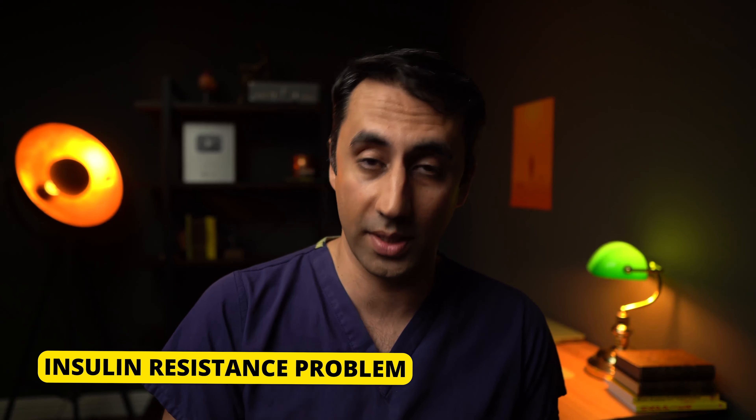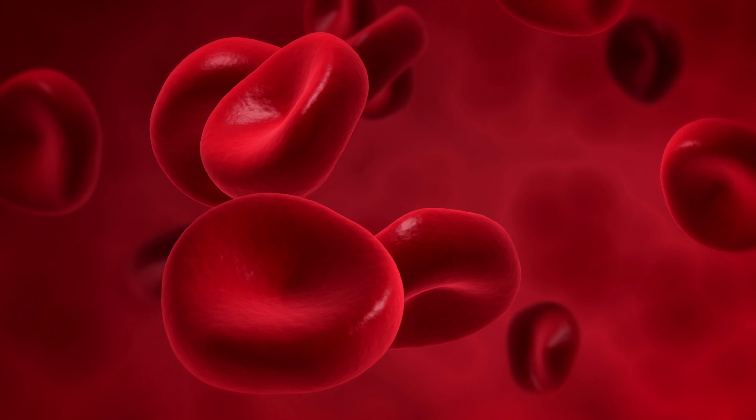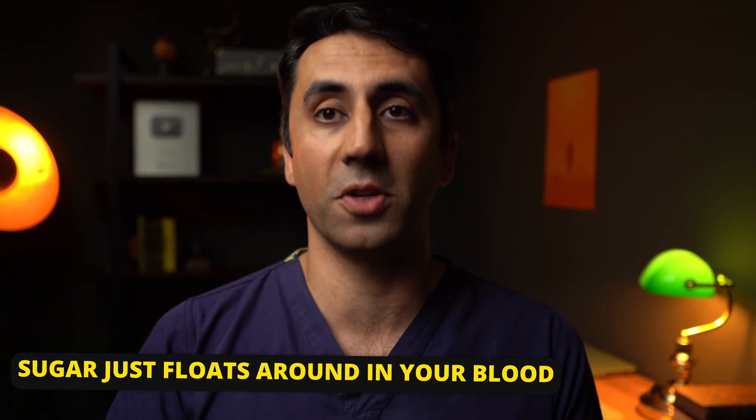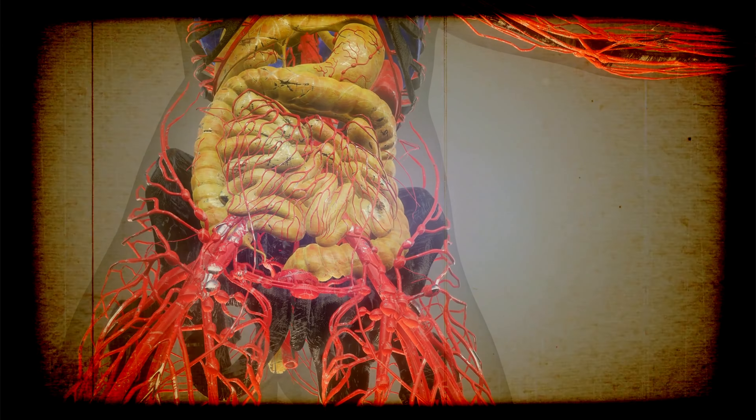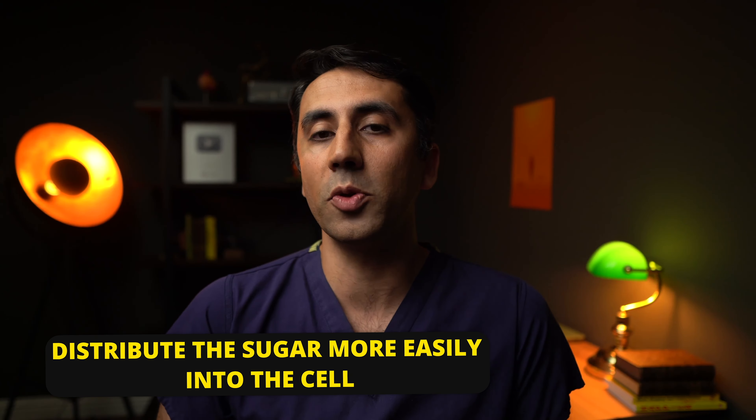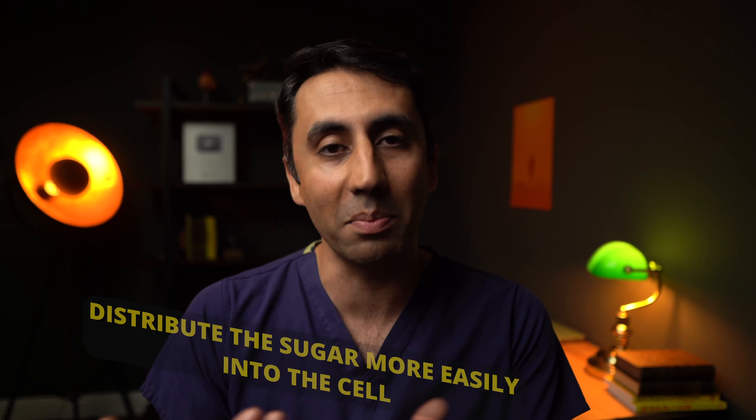Lastly, it helps your body's insulin sensitivity. Insulin is key in helping your body control its sugar levels. Often for type 2 diabetics, the problem is insulin resistance. What insulin does is push sugar from your blood into your cells so it can be used for energy. So if you have insulin resistance, your sugar just floats around in your blood, and eventually your body says you've got far too much sugar — let's put it somewhere else, like your liver or in your abdomen, and make it into fat for later. So if you help the body become more sensitive to insulin, it can distribute the sugar more easily inside the cell where it can be used up, therefore stopping it from being converted to fat.